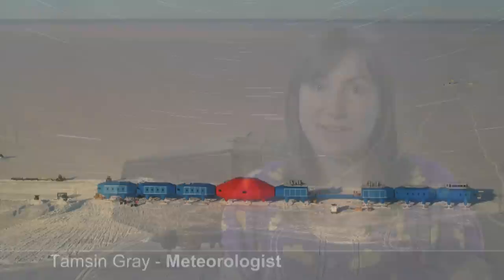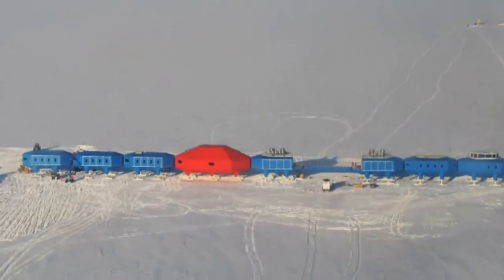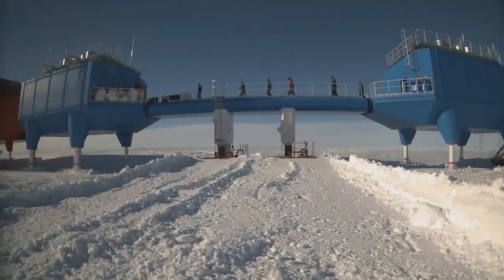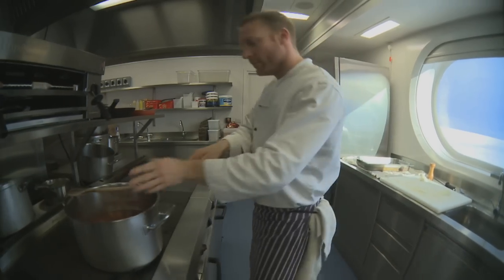Especially now that changes are taking place in Antarctica — it's a really important place for us to carry on studying. Halley 6 is both a living and working environment. Up to 50 personnel could be deployed here. They won't just be scientists — technicians, medical staff and chefs will also work here.